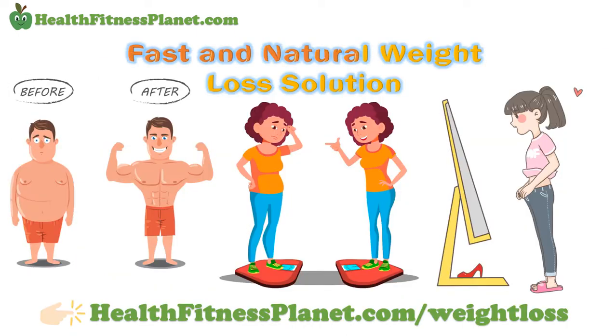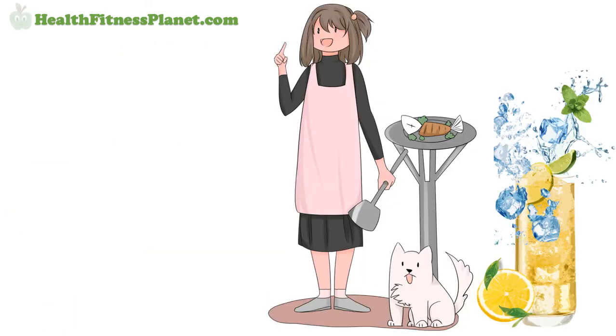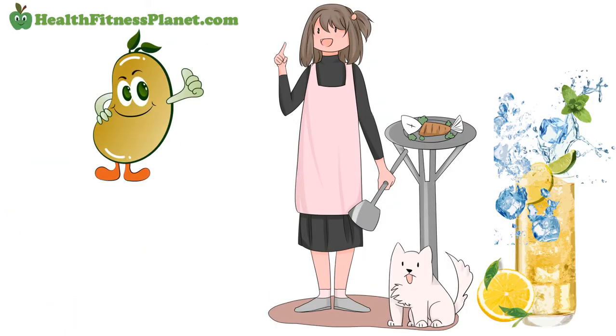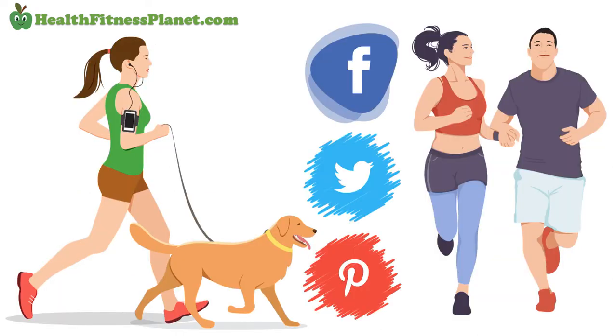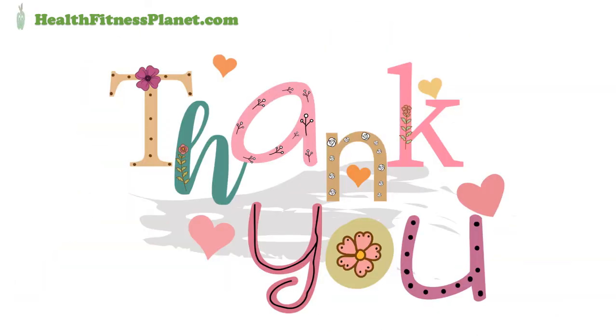And if you're seriously looking for a fast and natural weight loss solution, then I recommend you click the link in the description at healthfitnessplanet.com/weight-loss. If you liked this video, please give it a thumbs up, subscribe, and share with your friends on Facebook, Twitter, and Pinterest. Thank you for watching, and see you next time.